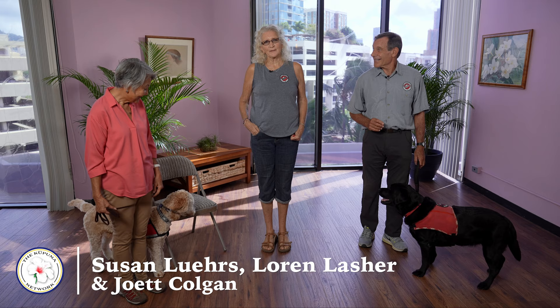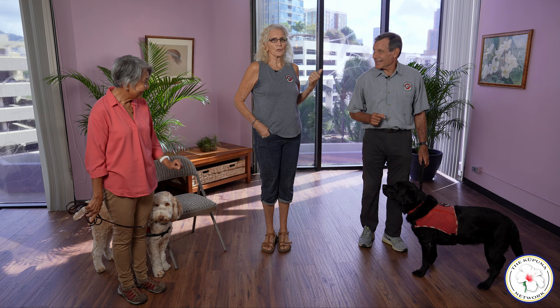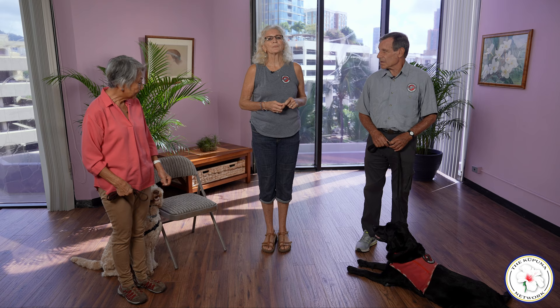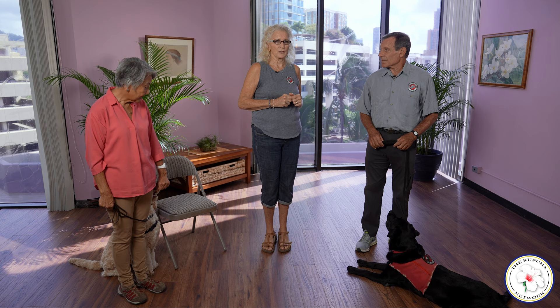Aloha, I'm Susan Lors, the Founder and Program Director of Hawaii Fido Service Dogs. This is Lauren Lasher and our program dog Zoe. Lauren is our Educational Outreach Specialist, and this is Joette and her dog-in-training Luca, who is nine months old. We would like to share some training tips that we do with our dogs that you can also do with your pets at home. Part of our mission, besides training and certifying specific service dogs, is to share this information with the public and educate them on the rights and the roles of service dogs in Hawaii.